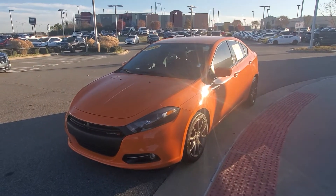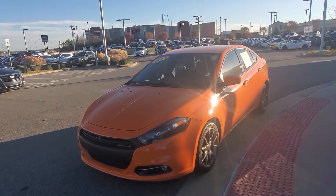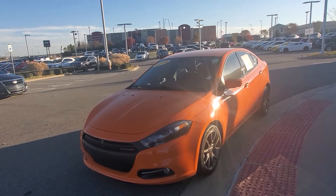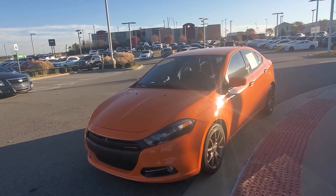Hey, what's going on man? This is DeMarco. I've been talking to you on Facebook. I know you said you was looking at this 2013 Dodge Dart. I just wanted to let you know man, this thing is in really great shape.